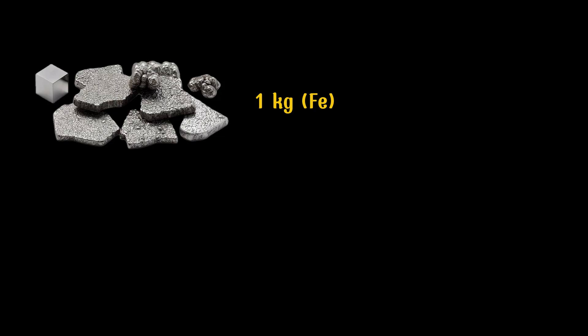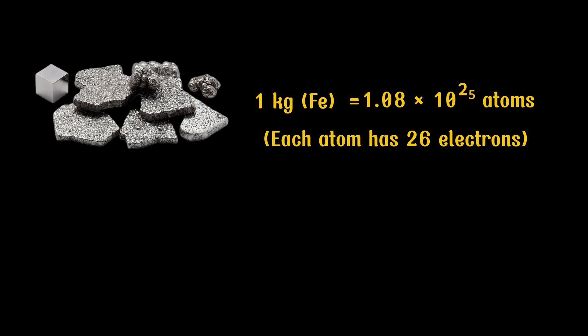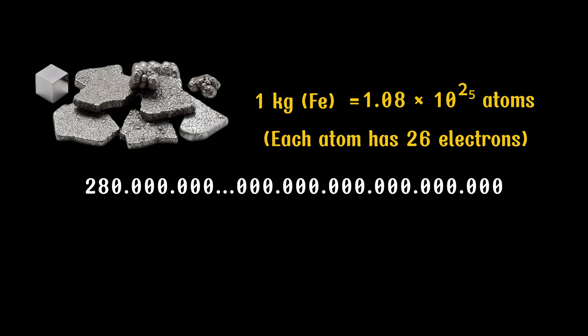For example, one kilogram of iron — something you can easily hold in your hand — contains about 1.08 times 10 to the 25 iron atoms. Each iron atom has 26 electrons, so that's roughly 280 quadrillion quadrillion electrons in just one kilogram.